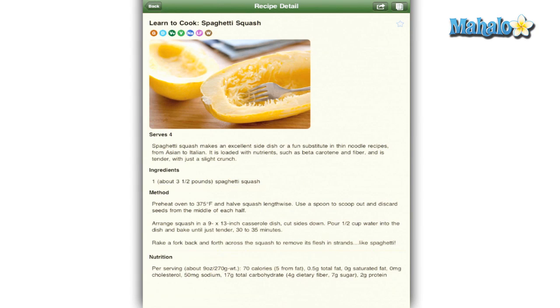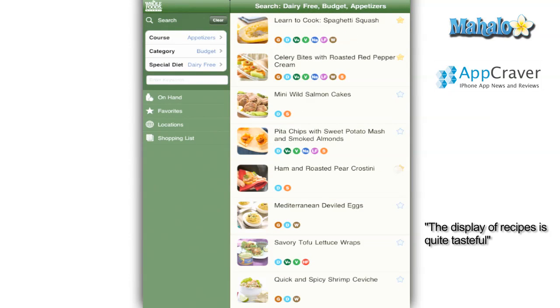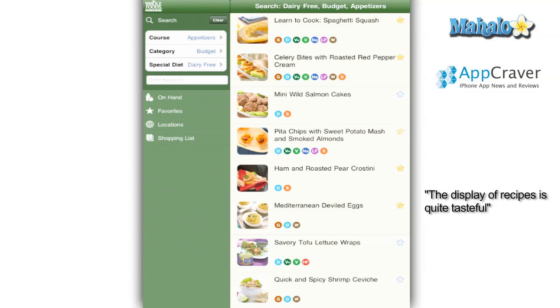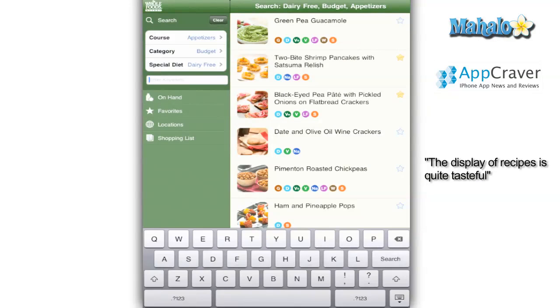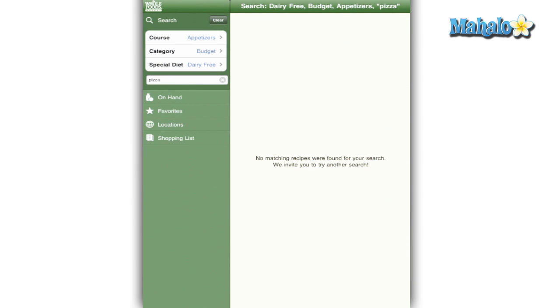A pound of lemons for $3.50, etc. Sure, prices change all the time and each location has different prices, but if someone were able to update the prices at each Whole Foods that would make things unbelievably convenient. Of course that would probably take away the fact that the app is free, but all the same it would be great. It would also be nice to change the amount of servings for each dish and have the ingredients change accordingly.